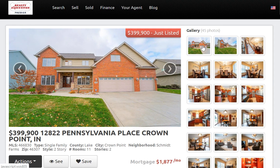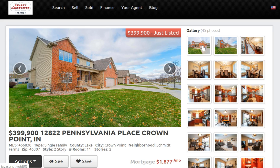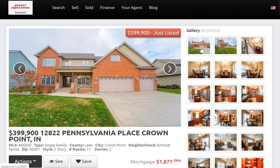Just a great home. A great thing about Schmidt Farms is it's located extremely close to the I-65 and US-231 interchange, so it's very convenient for commuters — very easy highway access.